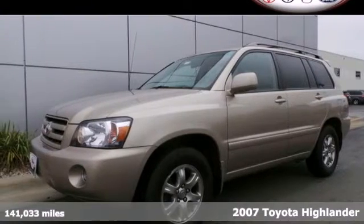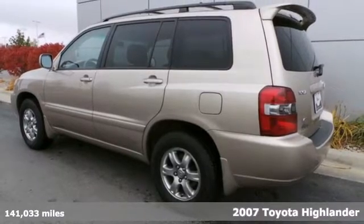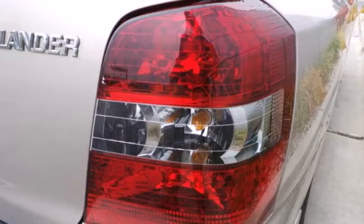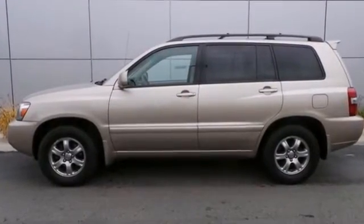Here's a 2007 Toyota Highlander. Features include four-wheel anti-lock disc brakes, electronic stability control, driveline traction control, fully independent suspension with gas pressurized shocks, and limited slip differential.